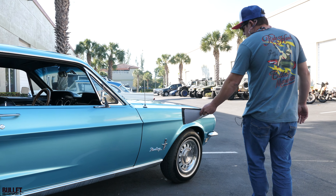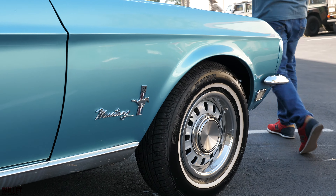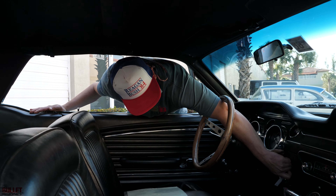Mustang emblems over here look great, your 289 badge looks good. Let me start it up so you can hear how nice it sounds, and then I'm also going to open up the trunk at the same time. Starting it right now.